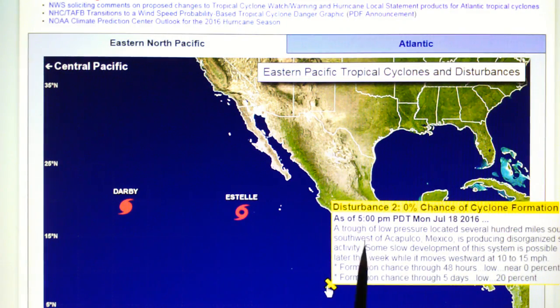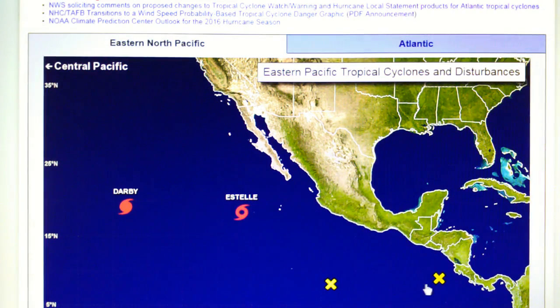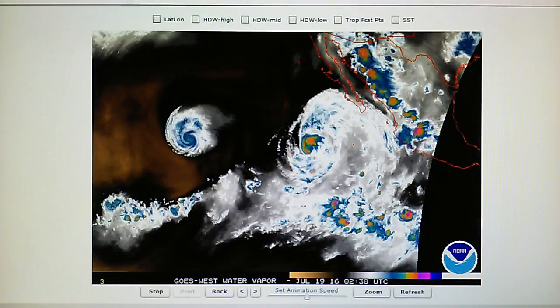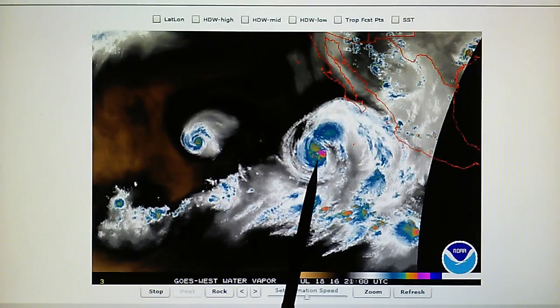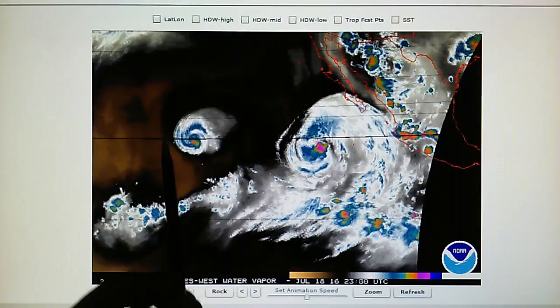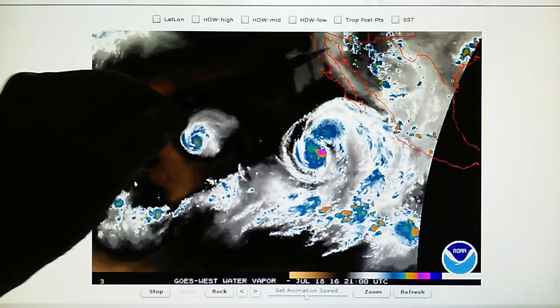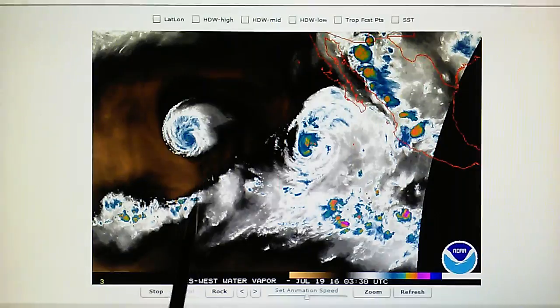Then we have two disturbances, number one and number two, both with zero percent chance of hurricane formation in two days. Here's the east Pacific water vapor loop — the core of this system looks somewhat disorganized and is being targeted. We can see the blast waves shooting out on the west side, and the same thing with Darby. Also, these storms right next to California and Arizona are being hit and blown apart up there.